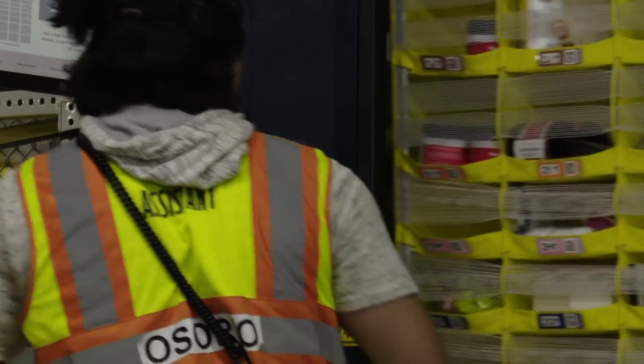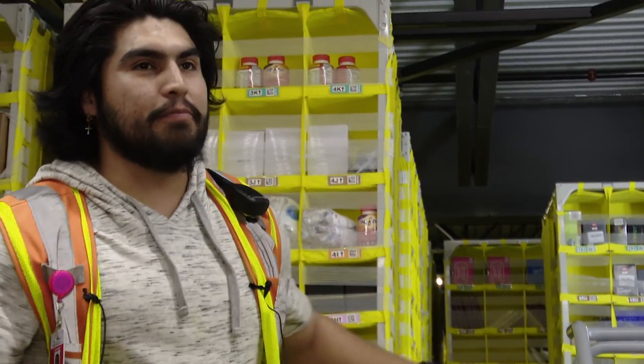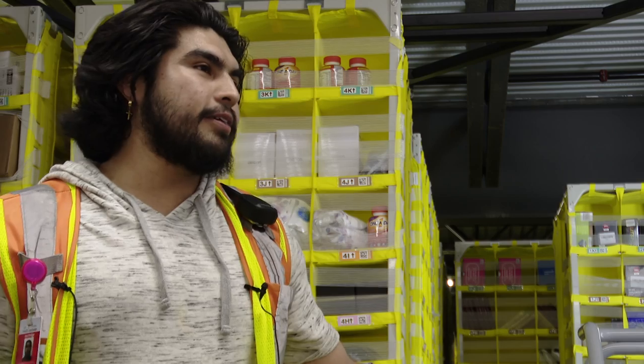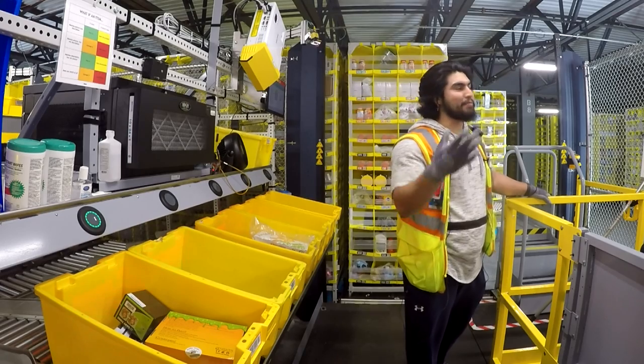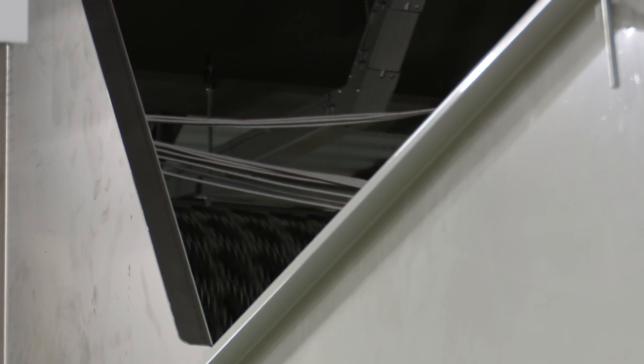For Amazon employees like Edgar, this week and the coming weeks are full steam ahead. It's really busy, and I think part of it is because I order a lot from Amazon, so I get paid from Amazon and I give it back. It's not just Edgar ordering — the fulfillment center is currently shipping hundreds of thousands of packages a day.